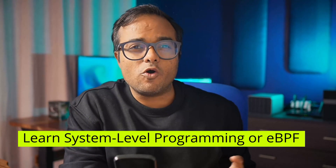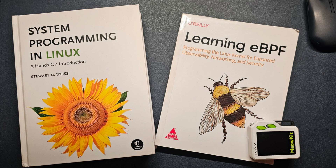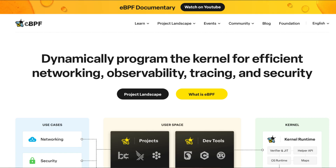This is a learning opportunity. Fifth resolution: learn system-level programming or eBPF. If you want to reach the core of Linux, you have to go lower. I suggest either system programming or eBPF. eBPF is relatively new and trending — it lets you observe and interact with the Linux kernel without modifying it, and is used for performance analysis, networking, and system monitoring.